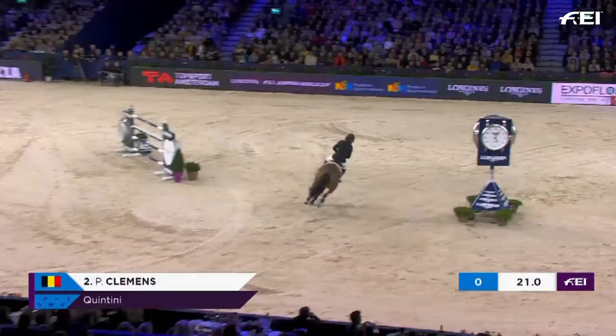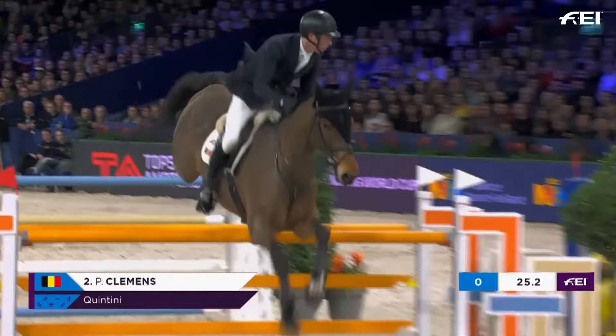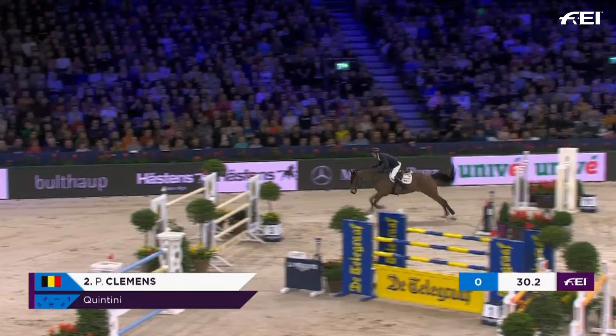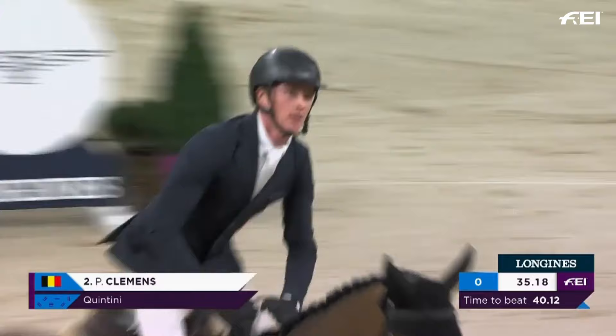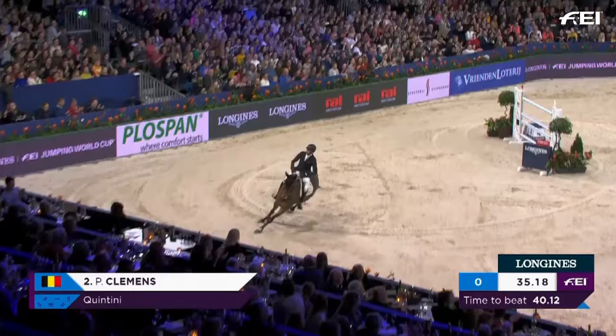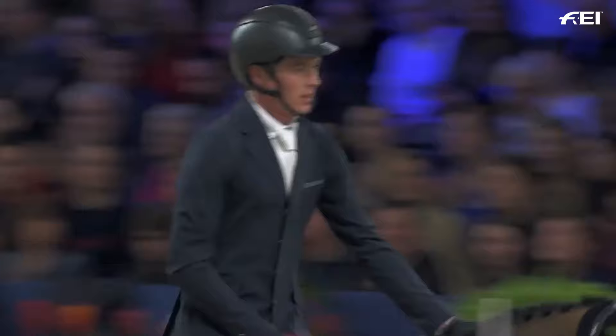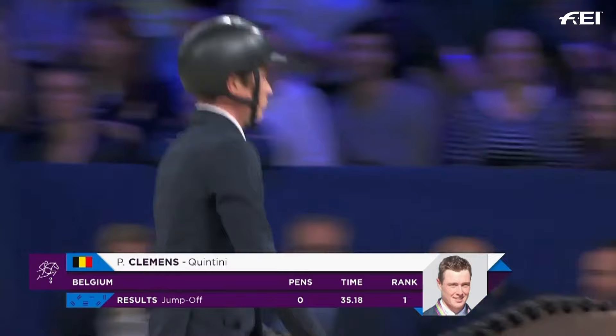Lands over the Longines OXO at 19 seconds. Skips through that double. This is looking very quick indeed for Peter Clemens for Belgium. Tight turn into 11, now down to the last — absolutely flies it. Stops the clock in an impressive 35.18, taking nearly five seconds off the time of Jeroen Duodham. What an incredible round for Peter Clemens.